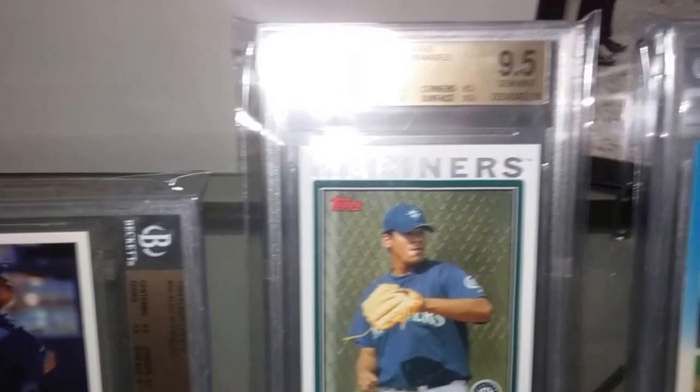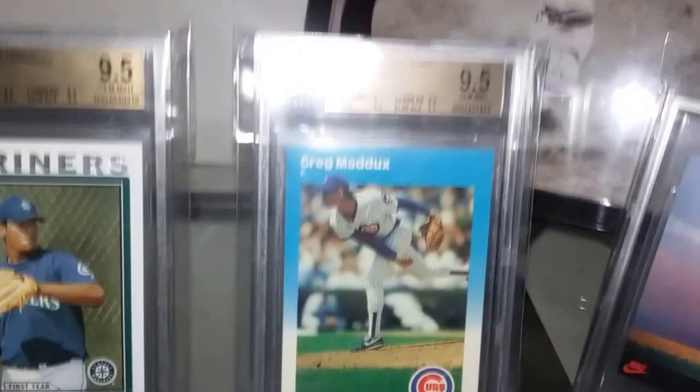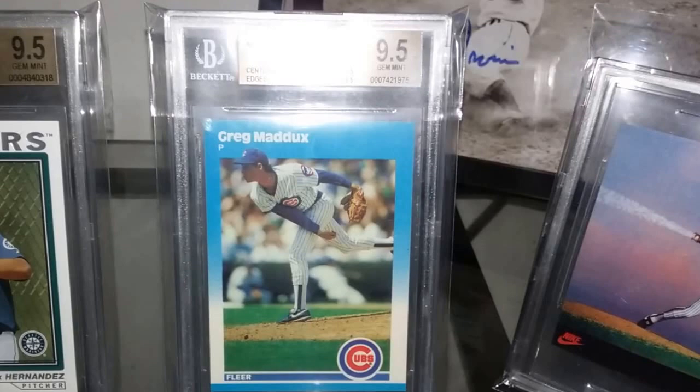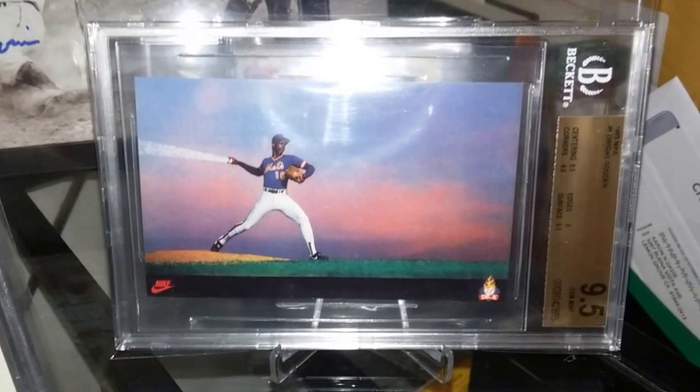King Felix — Felix Hernandez — 2004 Topps Traded, just an absolute gorgeous card, got that in a BGS 9.5. Also a 1987 Fleer Glossy Hall of Fame pitcher Greg Maddux — an absolute stunner, got that in a 9.5 too. Been wanting this glossy version graded for a while, so finally got a good deal on it.